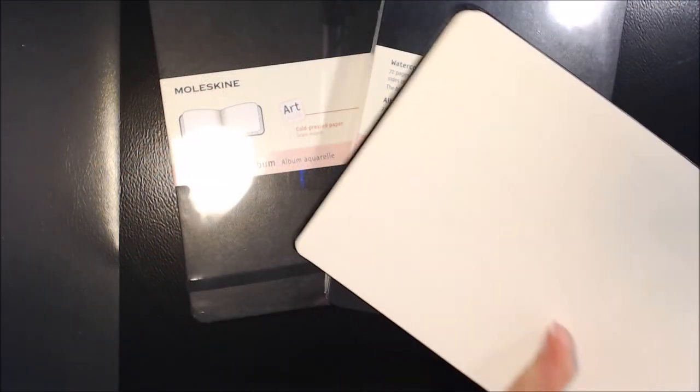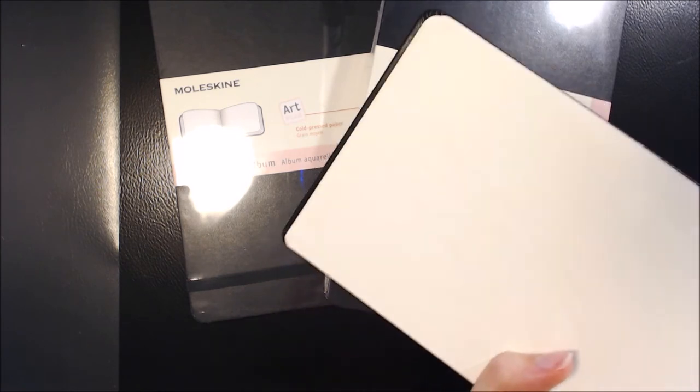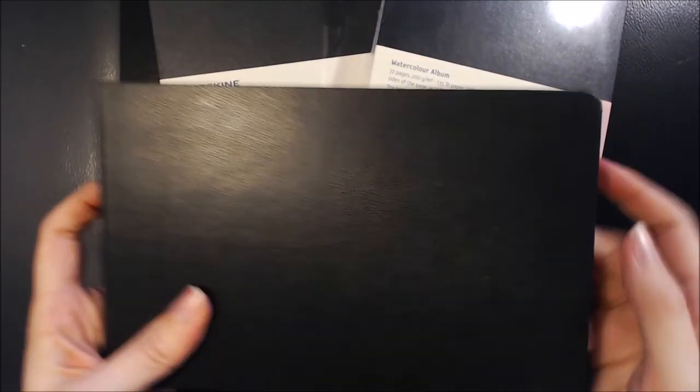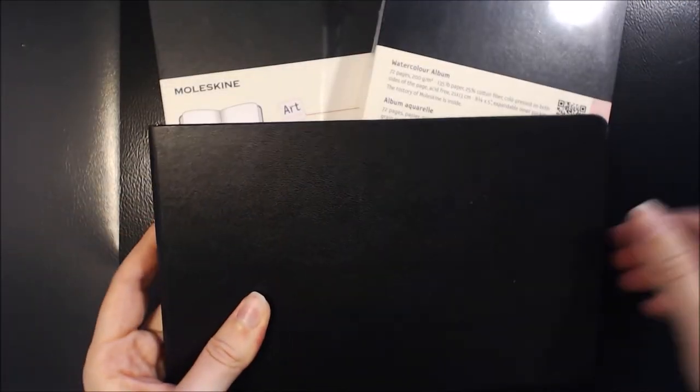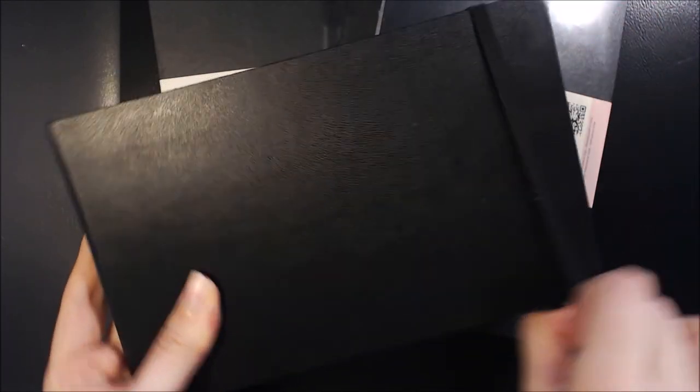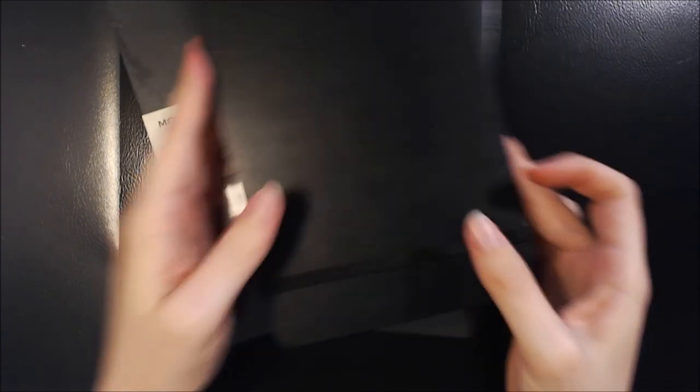And finally I was once again suckered in with a discount. I bought these three Moleskine watercolour journals from a local bookshop and they were marked down as half price, so I just knew that I had to buy them because I've seen a lot of people use these and have really enjoyed them. I think there's about 70 something pages per sketchbook here, so no doubt it'll take me some time to get through them all.